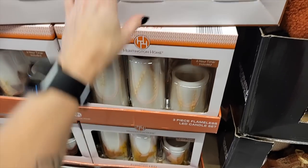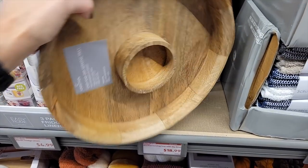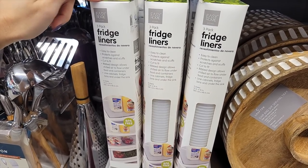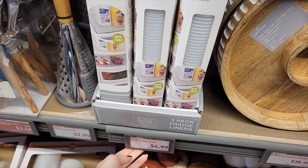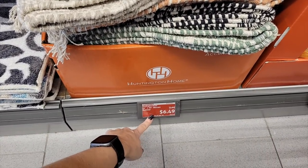And then they have these LED candle sets on clearance for $9.99, and they've got like the fall pattern on there. It's a really nice wooden serving tray with dip bowl set for $18.99, super heavy duty. Heard a lot of hype on Instagram about these three-pack fridge liners — let me know if you've tried them and if they're any good. They're just $4.99, that's a great price. They've had these rugs for a while; they're 24 by 60 inches, on clearance half price for $6.49.